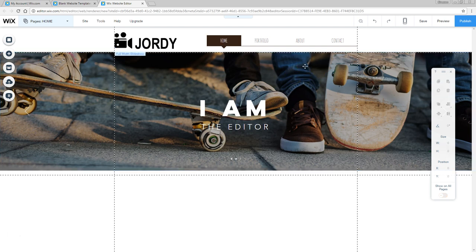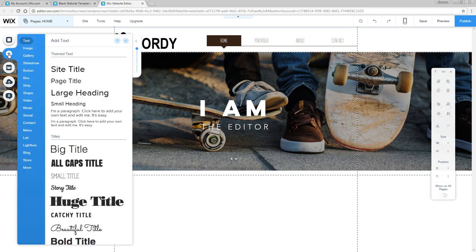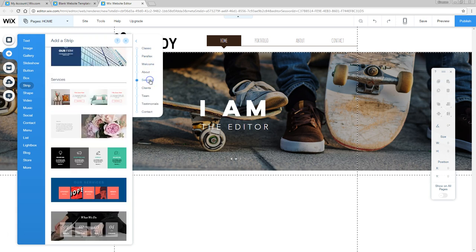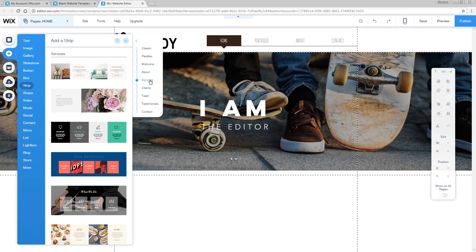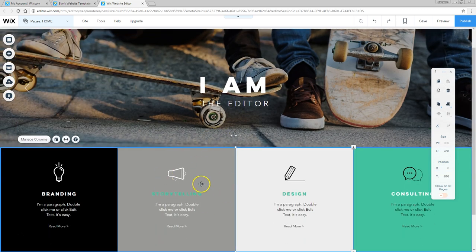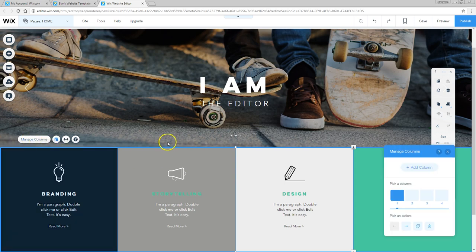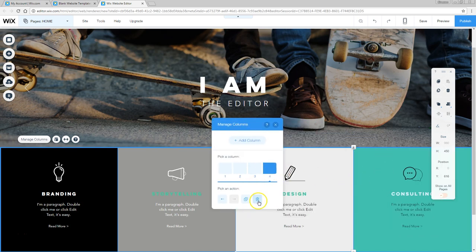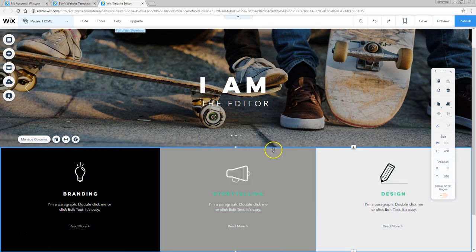For those who still don't know what I'm doing, we're going to add a services section below that slider. Head to the add button, go to strip, and on the right side select services. Here we can find some pre-designed services elements. I really like this one, so I'm going to drag it into my design. As I only have three services, I can go into the settings and say manage columns. Click on that and delete column number 4 — consulting in this case. Now we can go into the elements and change all the text, icons, font, color — everything we like.